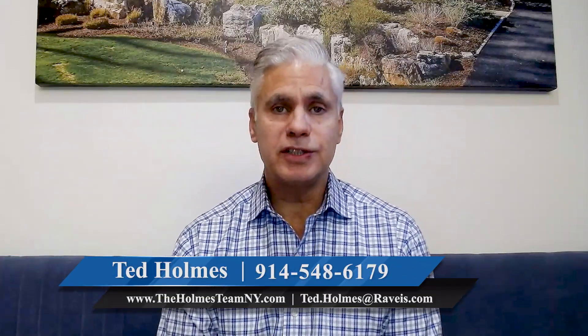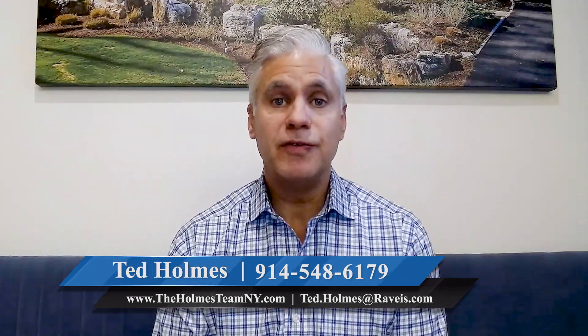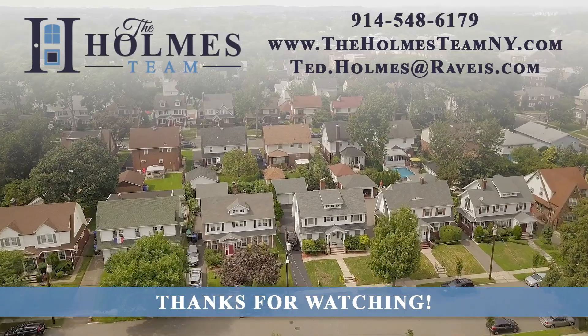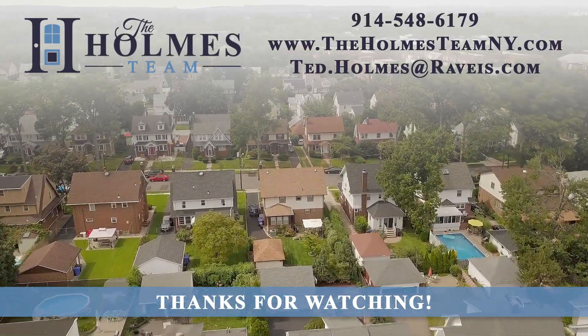For any questions on buying or selling, please contact me anytime. Thanks for viewing this video today and enjoy the rest of your day. I'll see you next time.